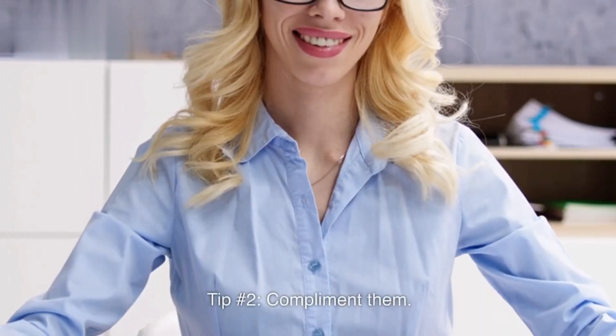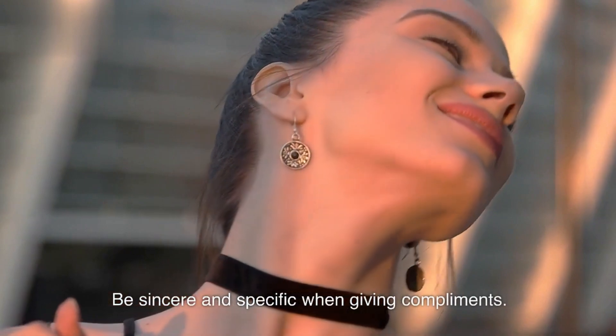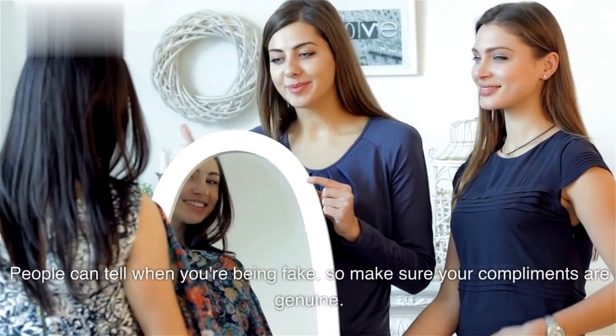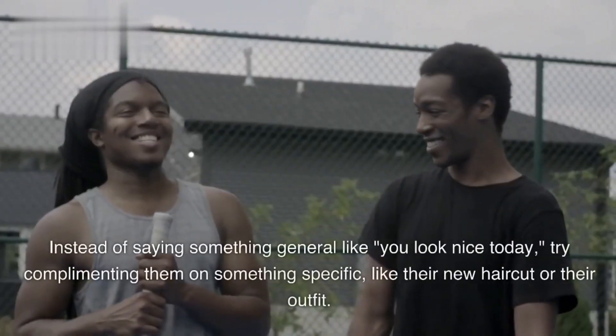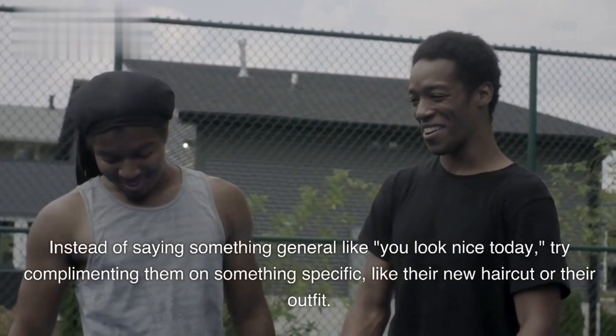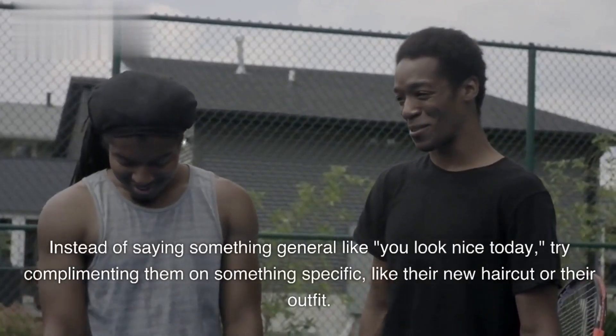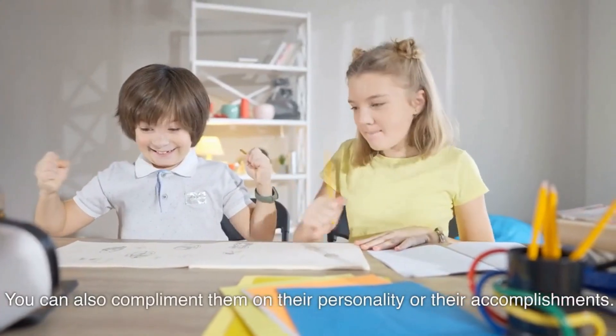Tip number two: compliment them. Be sincere and specific when giving compliments. People can tell when you're being fake, so make sure your compliments are genuine. Instead of saying something general like 'you look nice today,' try complimenting them on something specific like their new haircut or their outfit. You can also compliment them on their personality or their accomplishments.